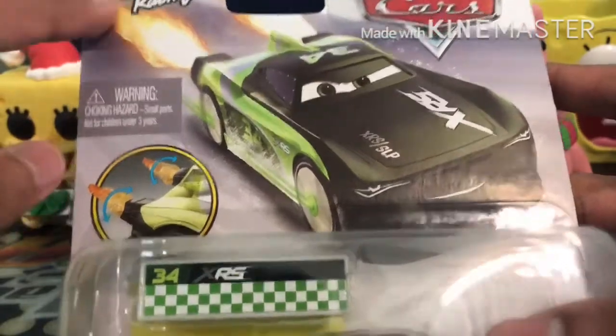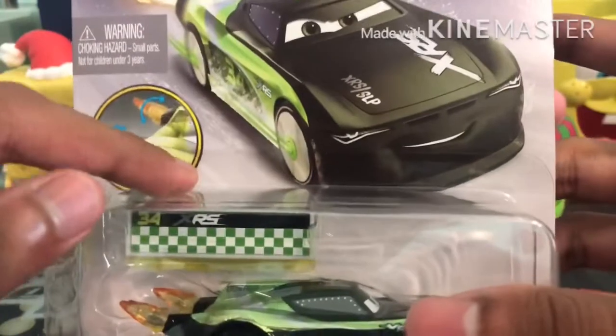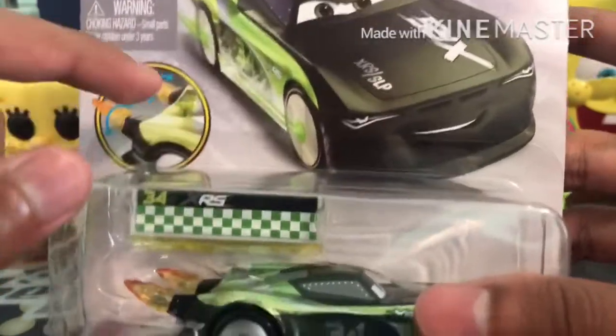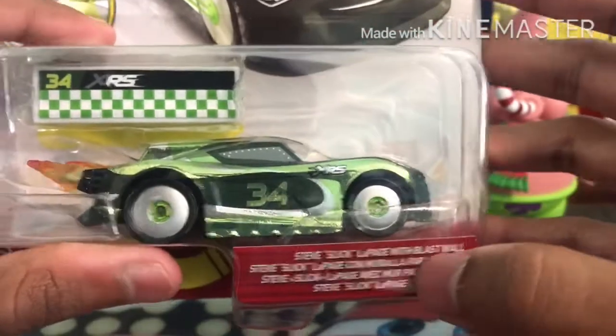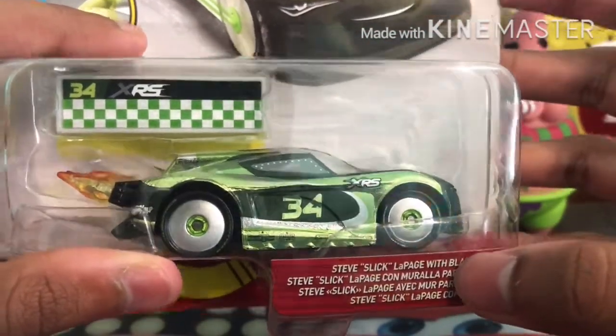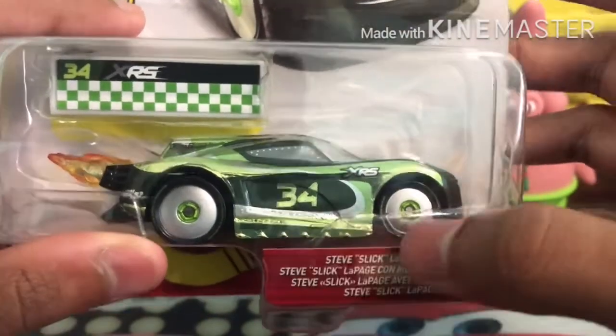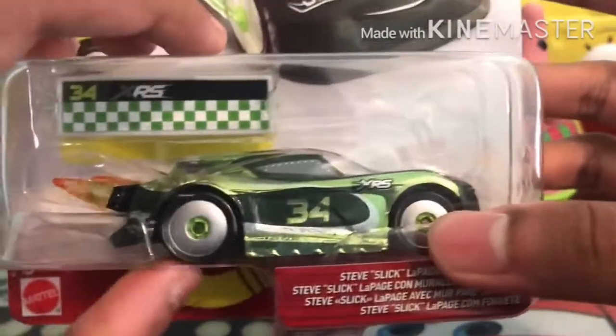In the top left-hand corner we have the warning, because there's a blast wall — a pit stop area piece that could easily be swallowed by somebody if they're not careful. There you are, Steve LePage with blast wall. Getting a little face reveal — my god, that package is very reflective. But yeah, you can try the moving flames feature in the package because the flames do move on these.